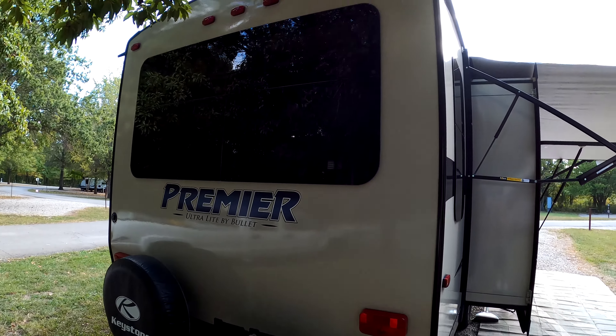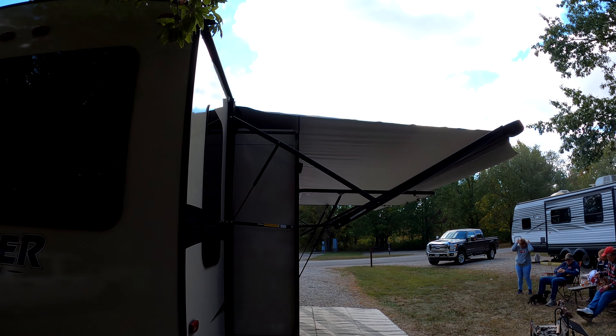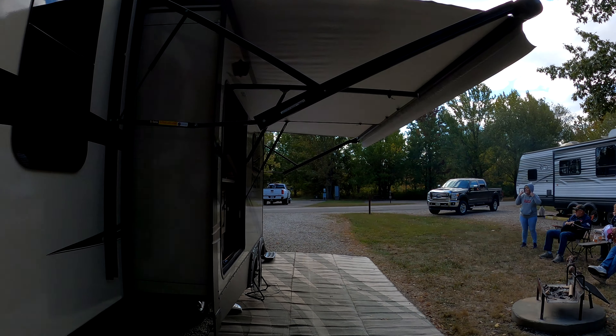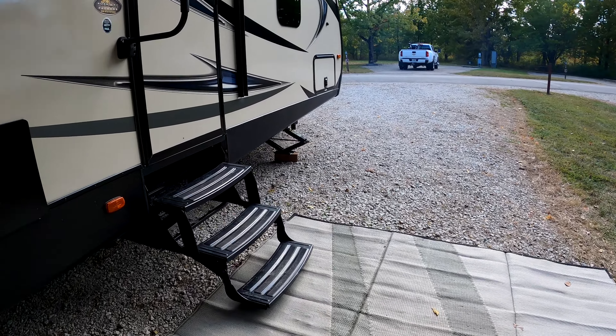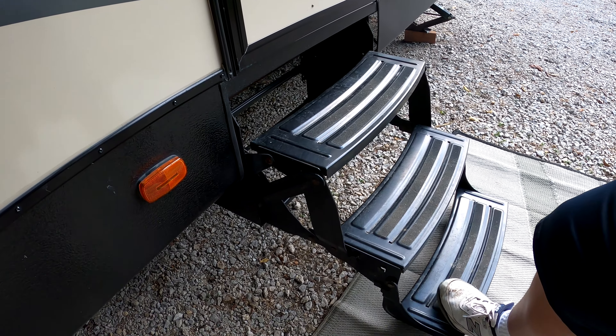Large window in the rear living area. Three fold-out steps — these are a little weak but we haven't had any issues yet.